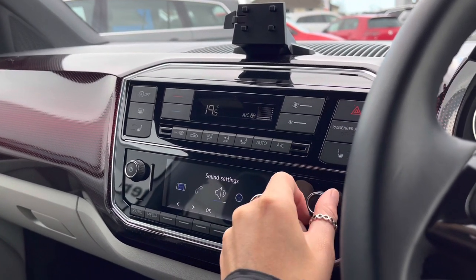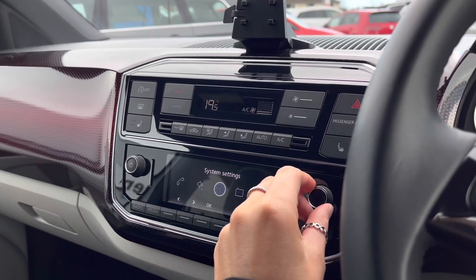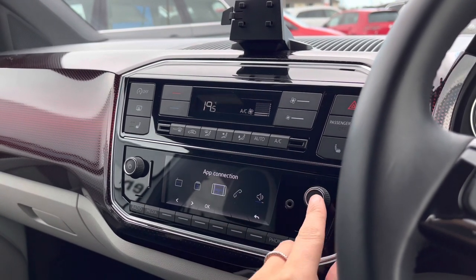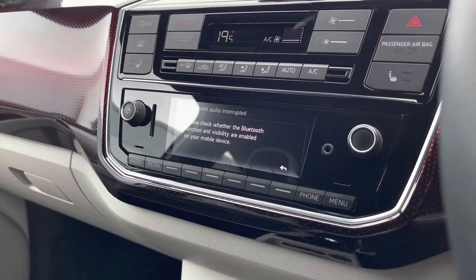Just below we have your screen where we can find your different settings, using the scroller. We have your shortcut buttons just underneath — firstly we have your app connection, allowing you to pair your phone to the car to stream your phone apps for your entertainment.